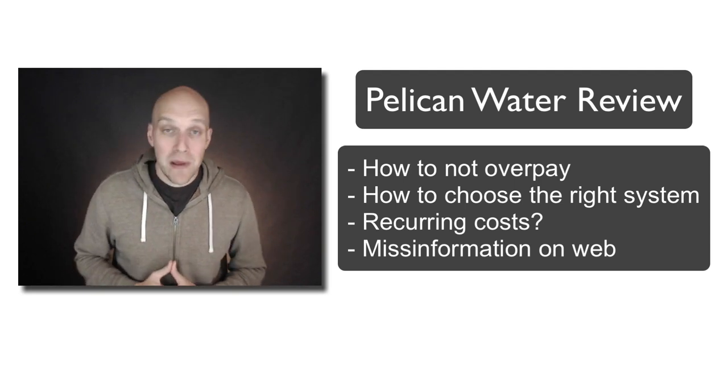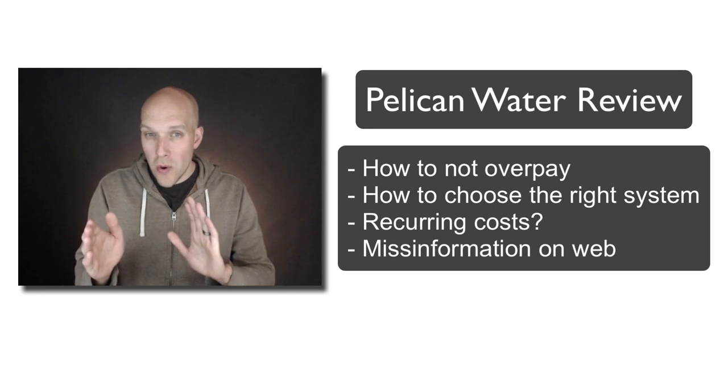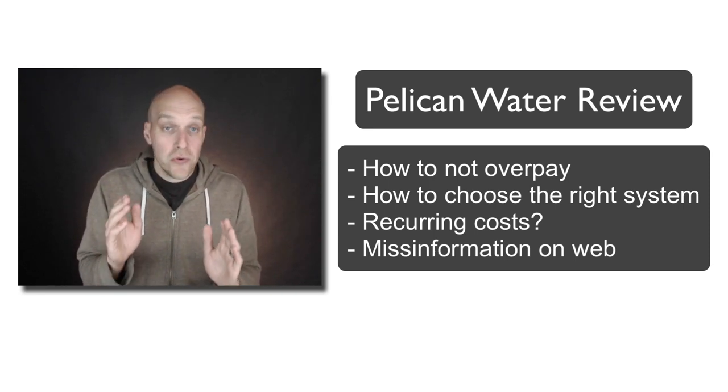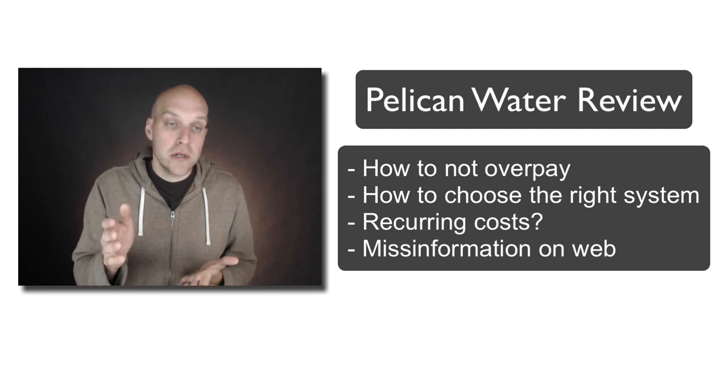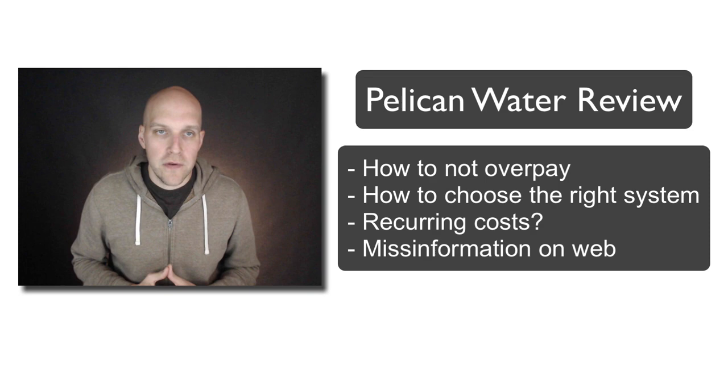Hi, my name is Eric Worrell and in this Pelican Water review video I'm going to be talking about some of the things you should know — specifically the hidden costs that can come up with this service, and also the hidden costs of if you don't purchase direct and how you can end up paying more.